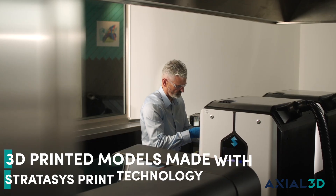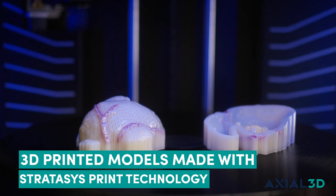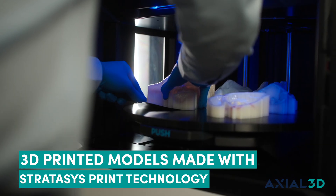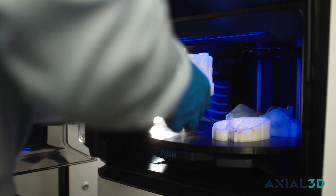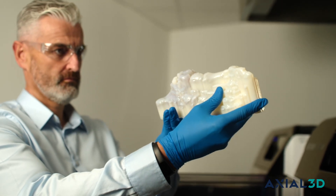For medical device companies, they can utilize Axial3D's Insight platform to move from today's world, which is a serialized manufacturing workflow, to a patient specific workflow — allowing them to greatly enhance the standard of care that they can bring to their patients and the development they can bring to their medical products, shaping the future of the medical device industry, which is going to be patient specific.